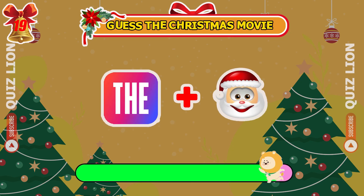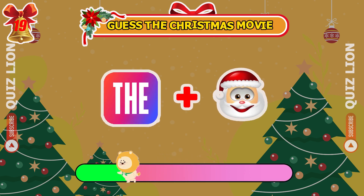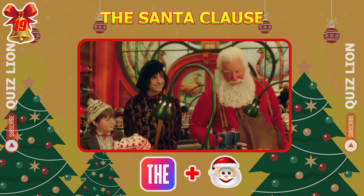Guess the Christmas movie from this emoji. It's The Santa Clause — super easy.